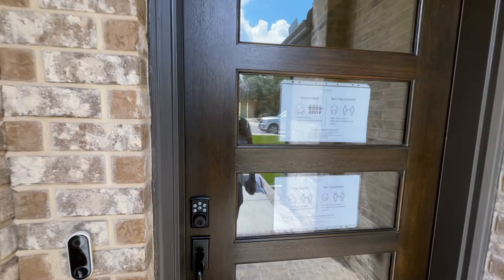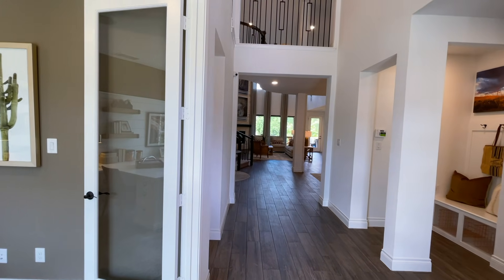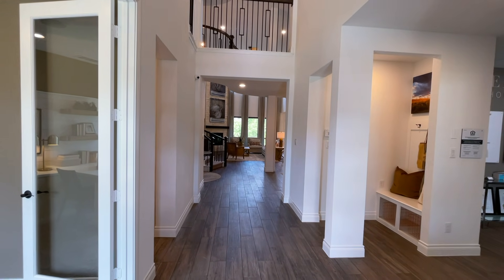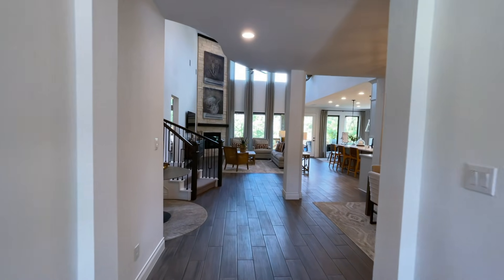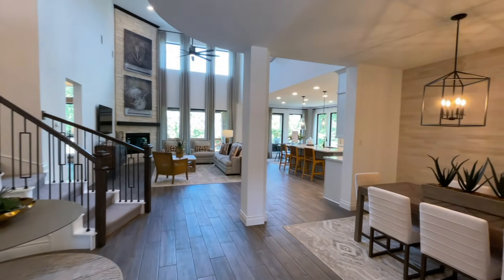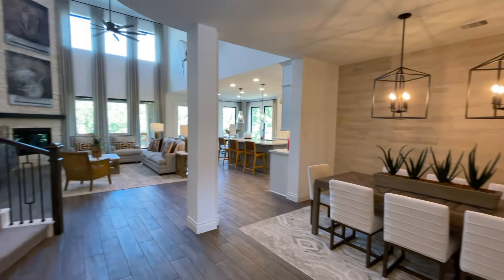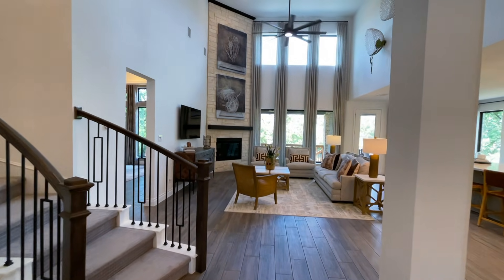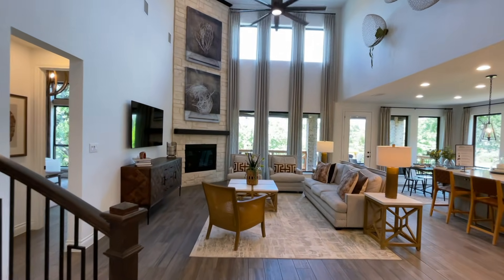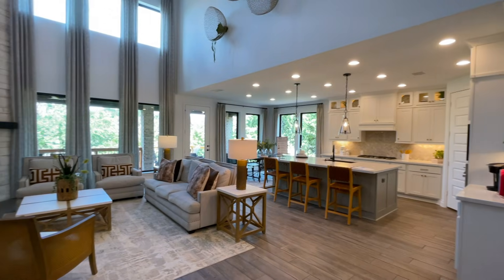Today we are at Perry Homes checking out one of the gorgeous models here at River Rock Ranch, located in the Bulverde area — Bulverde, Texas — about a 10-15 minute drive from San Antonio. This right here is the 339.99W floor plan — four bedrooms, three and a half bathrooms. This is the model home, but they have one coming available this upcoming November going for $758,900.